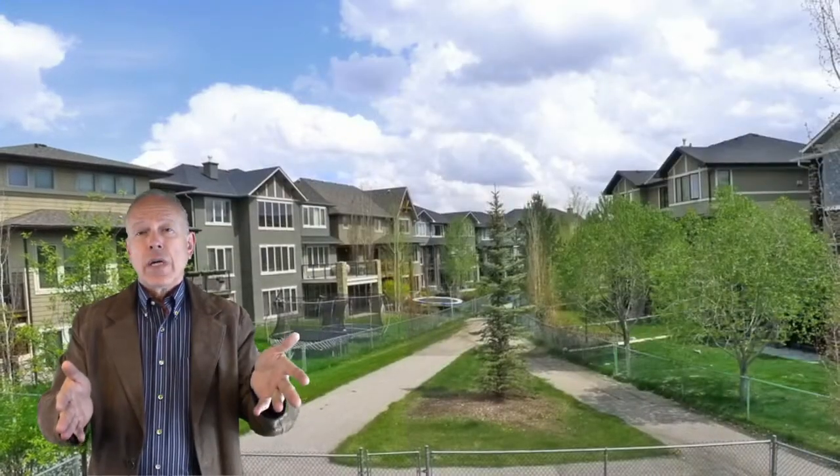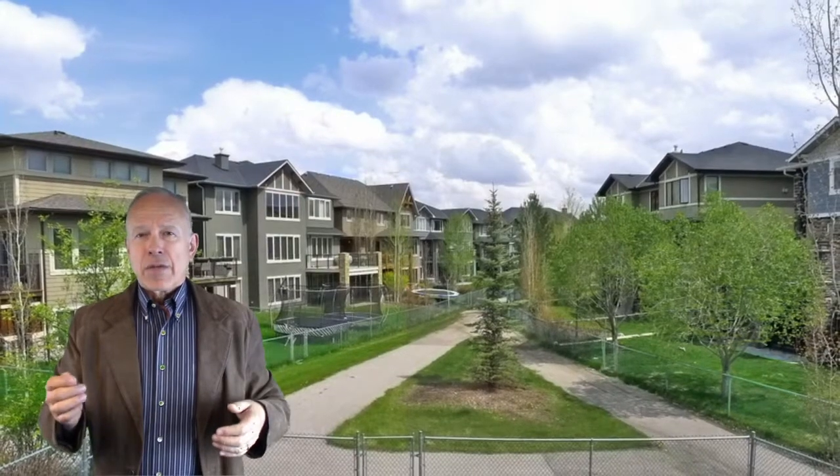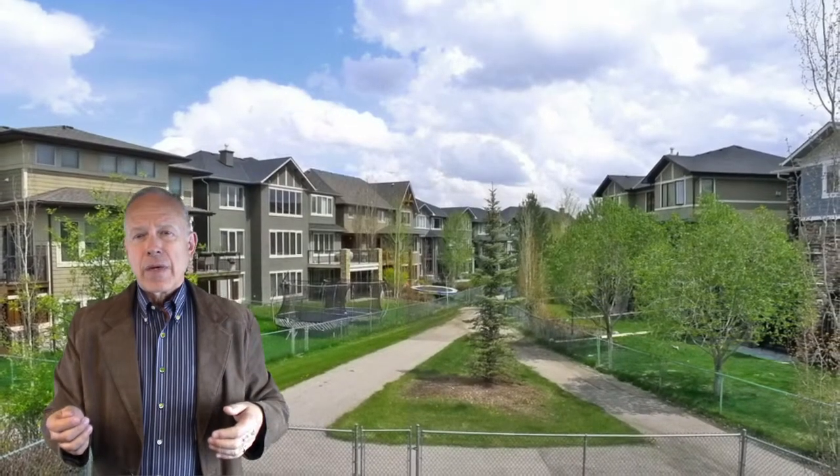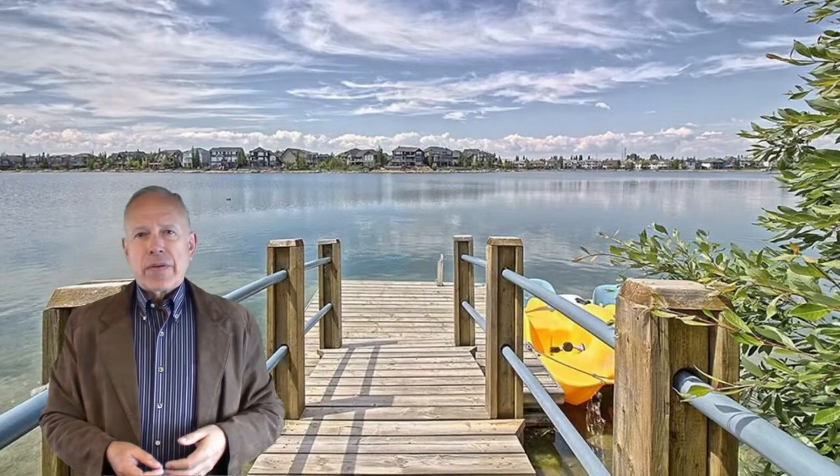Anyway, at the end of the video there's going to be my information. You can catch my phone number there if you want to connect that way — any way you like, connect with me. Love to brag about this house.